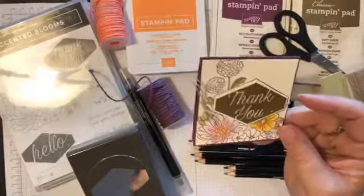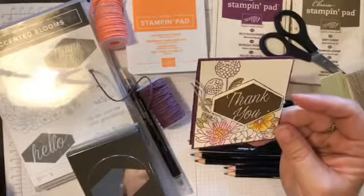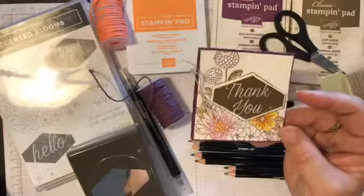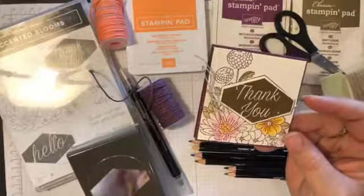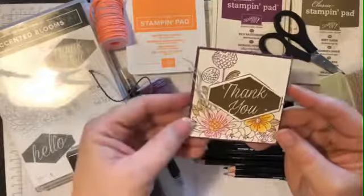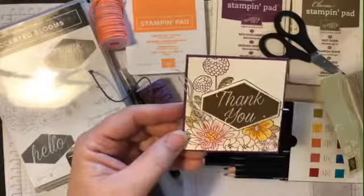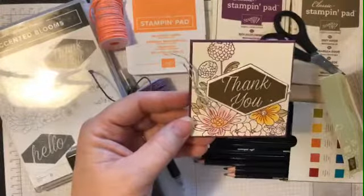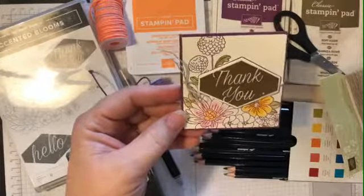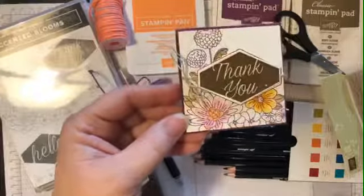For those of you that make cards, do you carry cards in your purse, in your bag, in your vehicle, or anywhere? I have to tell you, I have had the occasion just this week to give out either little thank yous or hello cards, and thankfully I had some in my truck.